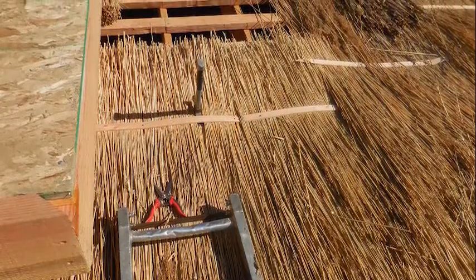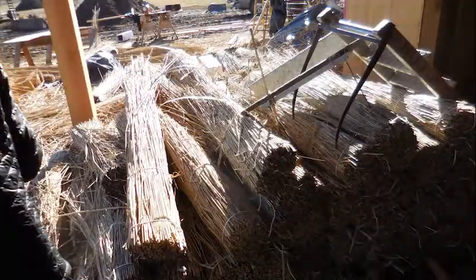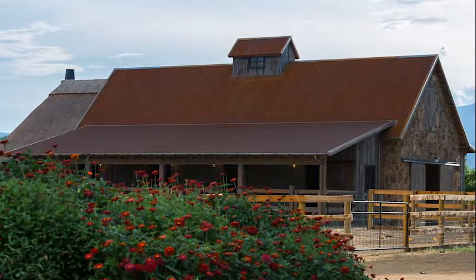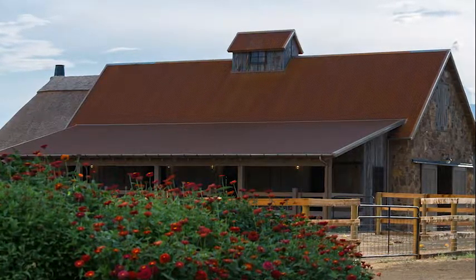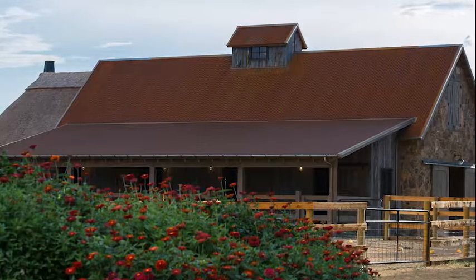Traditionally, this centuries-old roof system is installed directly over the purlins or wood framing. Water reed is waterproof by nature, but with a wood-burning fireplace inside the barn and because the structure is situated in windy Boulder County, the building department required more than the traditional installation.